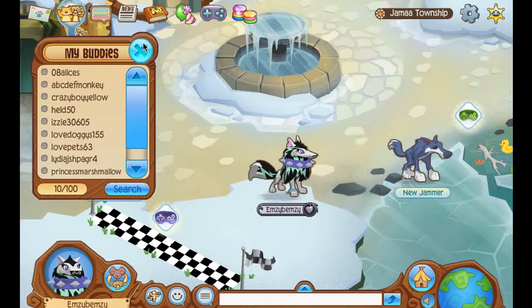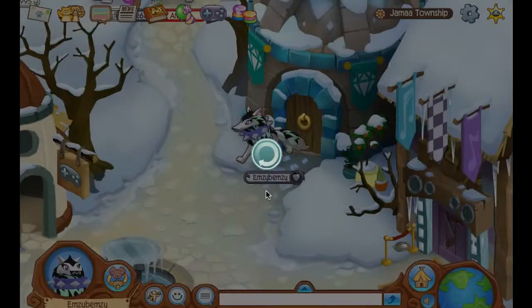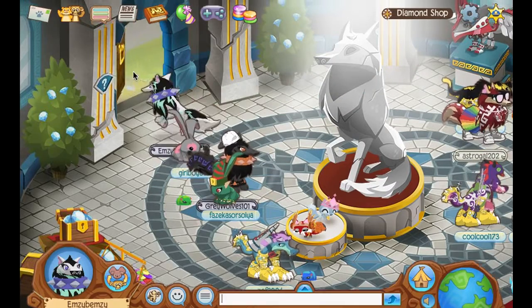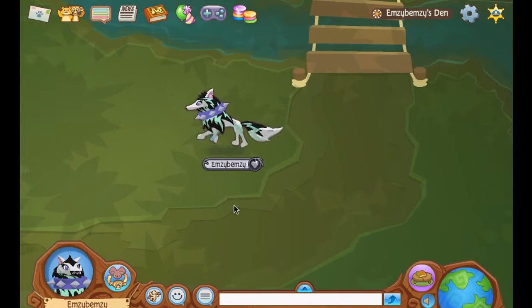And yeah, so in this video I'm going to be showing you different ways of decorating your den. There's a whole lot of people in here. So in this video, I'm going to show you the treehouse one. Let's get started.